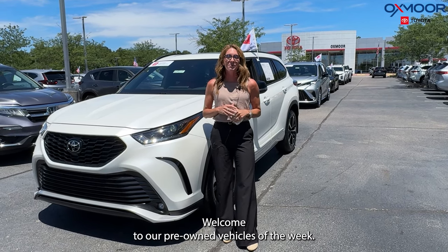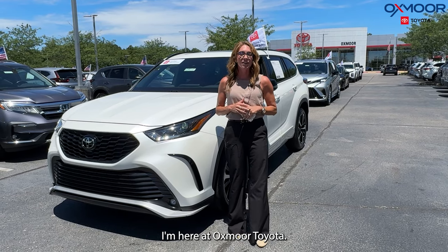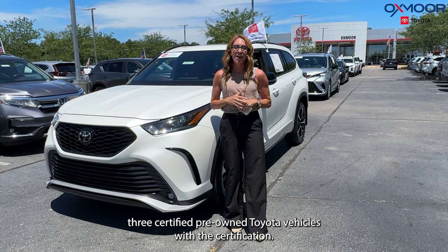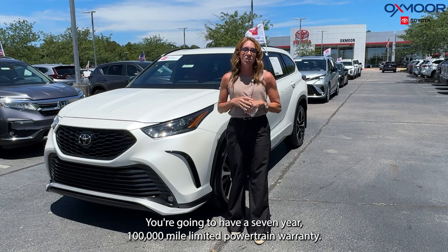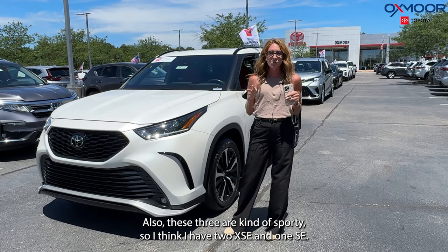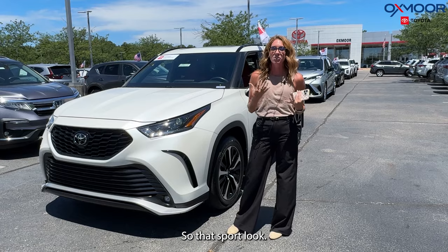Hello everyone, welcome to our pre-owned vehicles of the week. I'm Gabrielle, here at Oxmoor Toyota. This week I'm going to be showcasing three certified pre-owned Toyota vehicles. With the certification you're going to have a seven-year, 100,000-mile limited powertrain warranty. These three are kind of sporty — I have two XSEs and one SE, so that's the sport look.